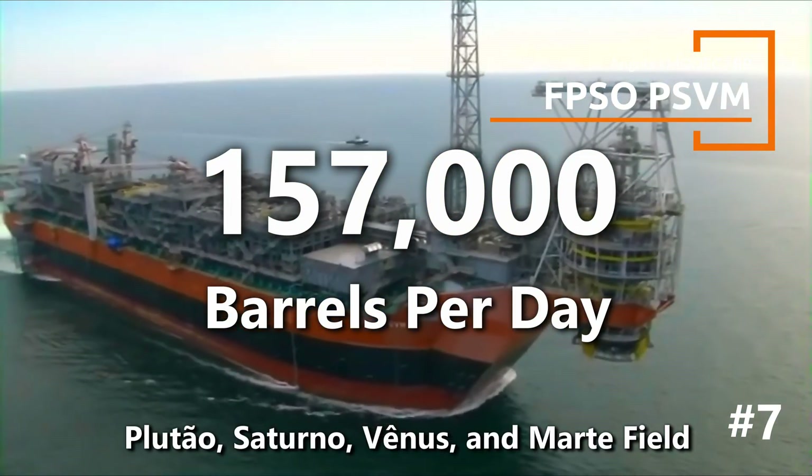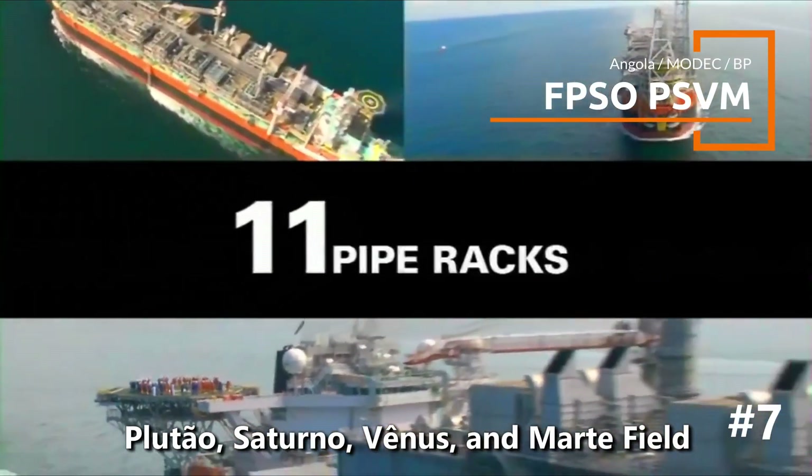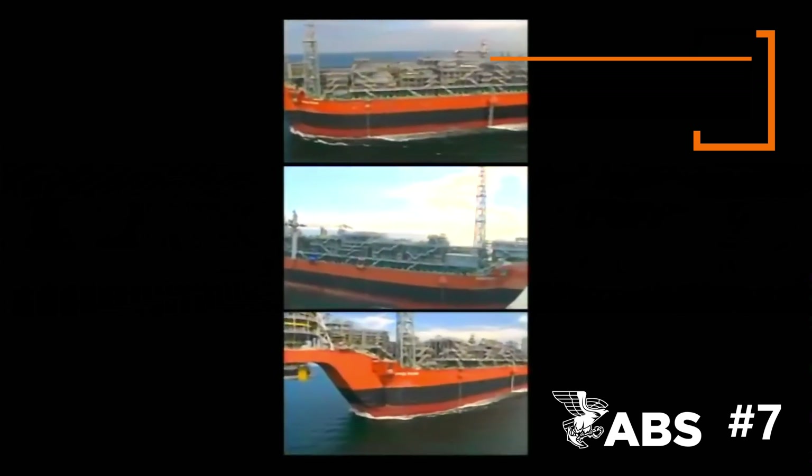With a production capacity of 157,000 barrels per day, it's named after the Plateau, Satorno, Venus, and Marte fields it taps into. Operating in water depths of up to 2,000 meters, it's one of the deepest offshore production systems globally.